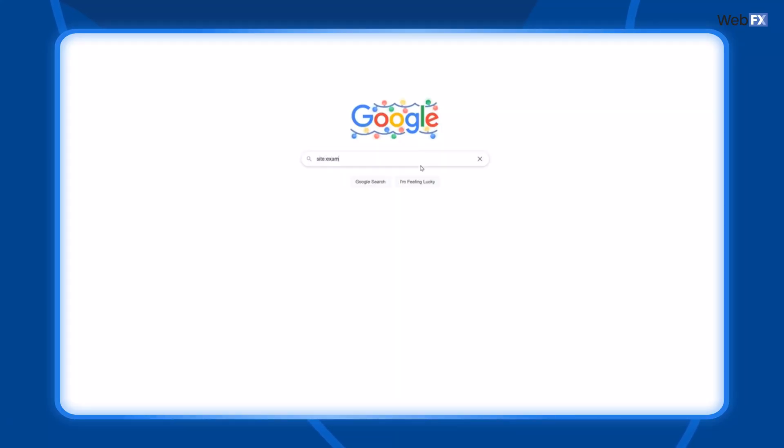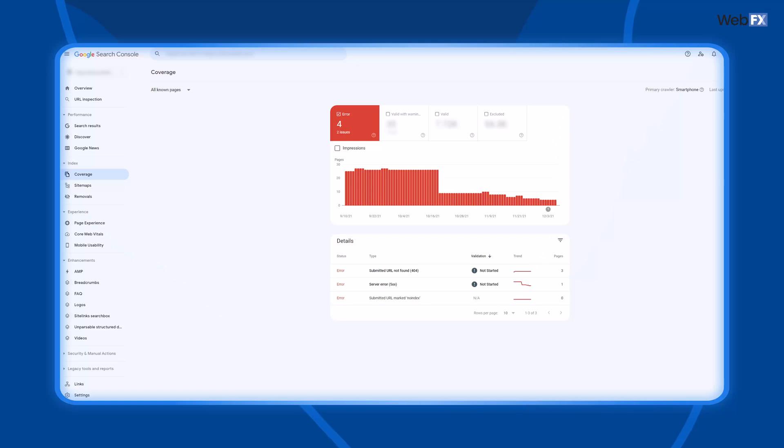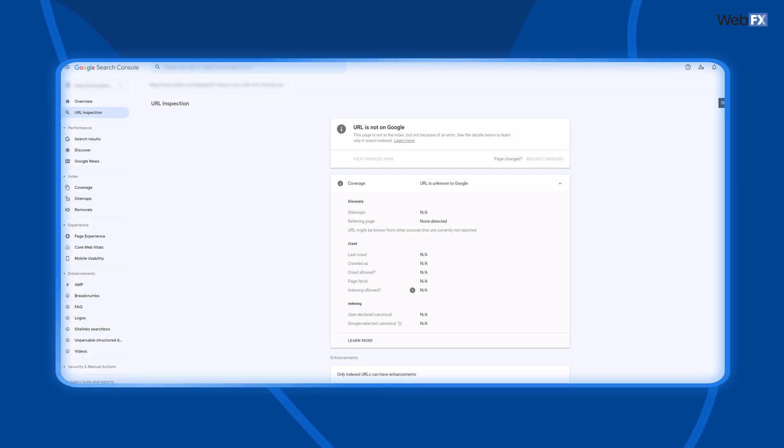Just type 'site:' followed by your URL and see if anything appears. You can also check for indexing in Google Search Console. Go to the coverage report to see the status of your pages. In addition, you can copy and paste a URL into Search Console to see its individual status. If a specific page hasn't been indexed, you can request a crawl through Search Console.